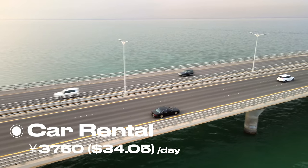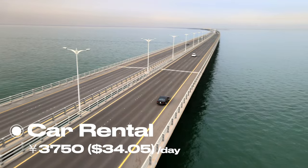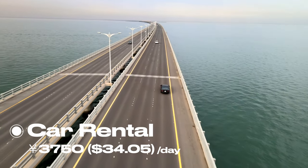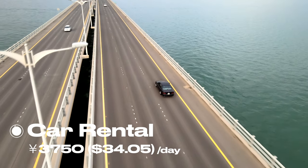We rented a car for around $34 to take us around the prefecture. There aren't any trains or buses that conveniently go through Okinawa, so make sure you rent a car for around this much.